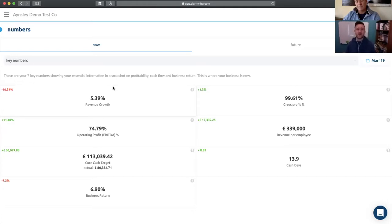The whole idea here is keeping things as simple as possible. Looking holistically, the seven numbers are: revenue growth, gross profit percentage, operating profit percentage or EBITDA percentage, revenue per employee, core cash target, cash days, and business return. Each of these numbers tells a story — some are more informative individually than others, but together they're holistic and they point to discussion topics with the client.